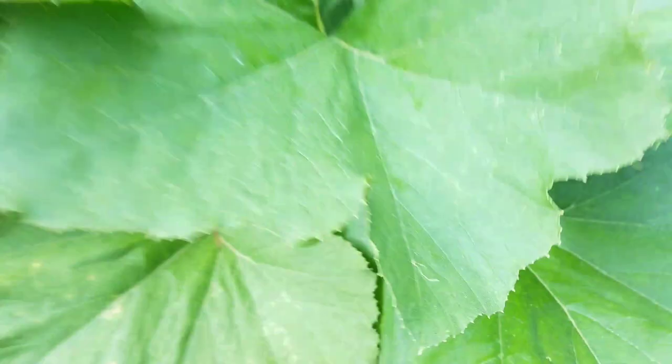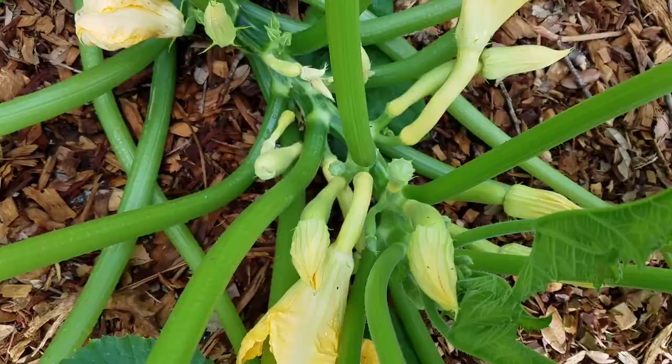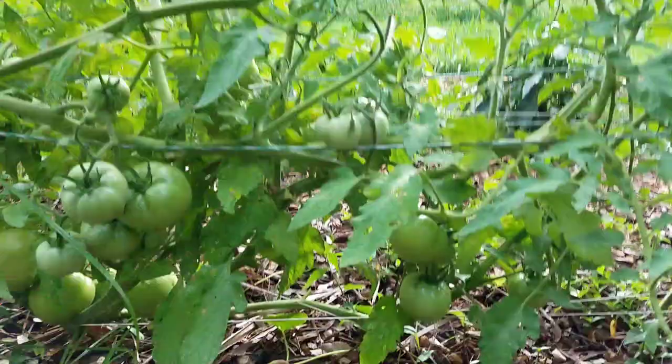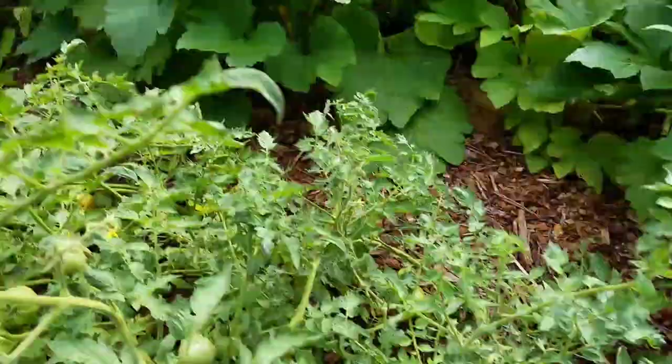The good news is I got some more zucchinis coming on. Look at that — that is going to be a mess of squash here in a few more days. I've got several tomatoes starting to turn a little red. A couple of them I'm going to go ahead and pick because I'm so scared these bugs are going to have their way with them.